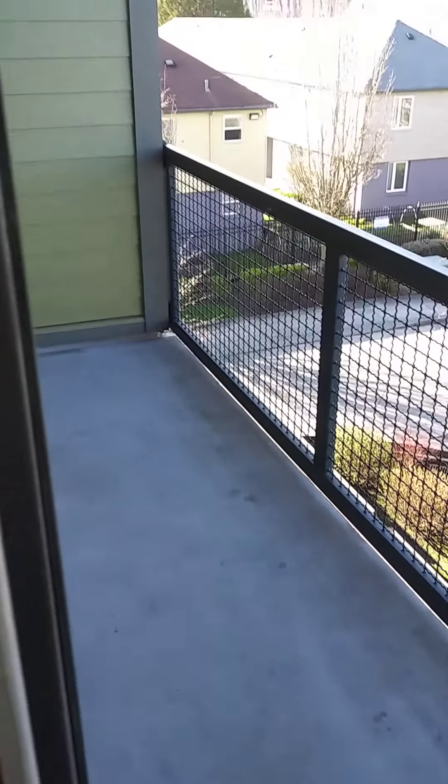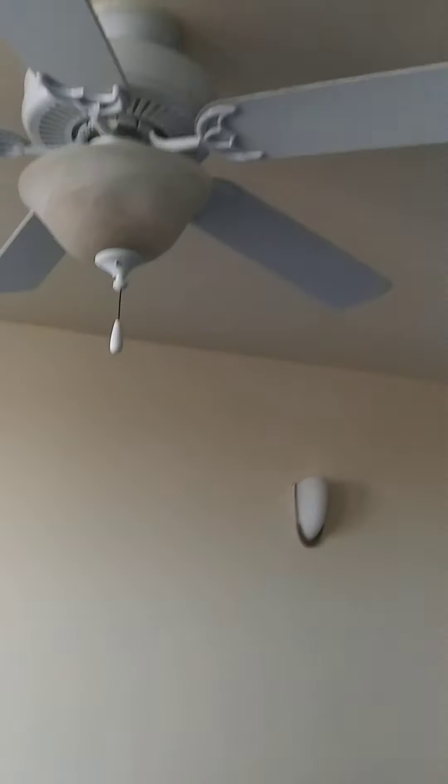So this is my living room. This is my deck. It's pretty big and spacious, which is nice. I love the ceiling fan.